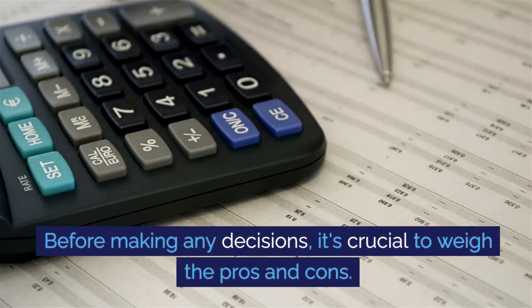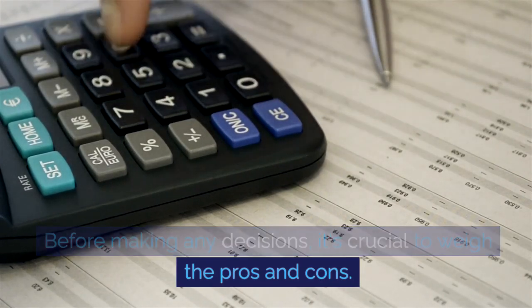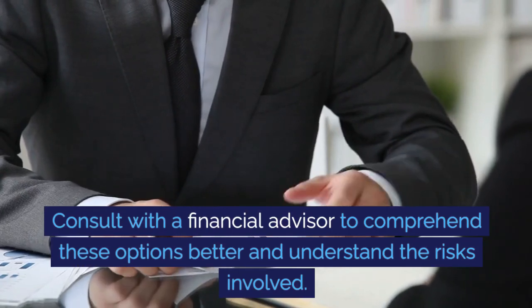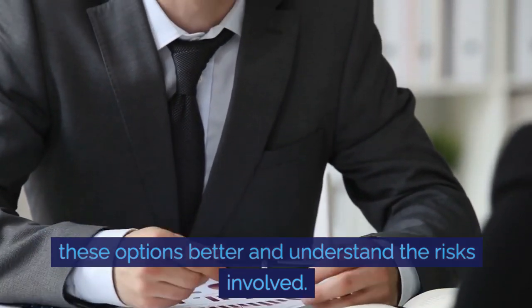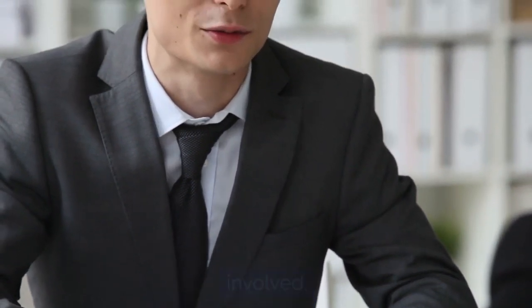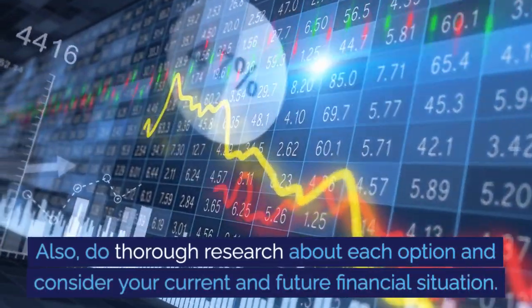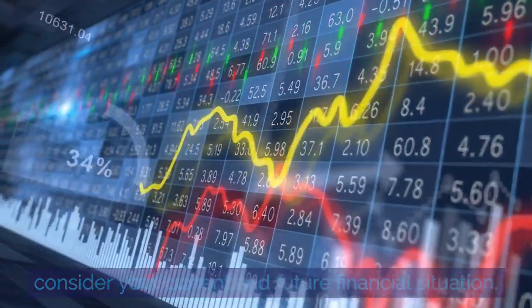Before making any decisions, it's crucial to weigh the pros and cons. Consult with a financial advisor to comprehend these options better and understand the risks involved. Also, do thorough research about each option and consider your current and future financial situation.